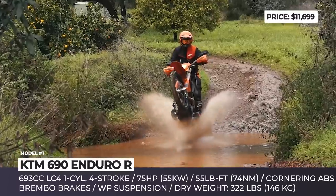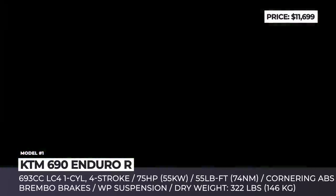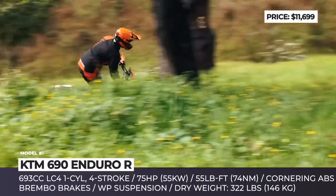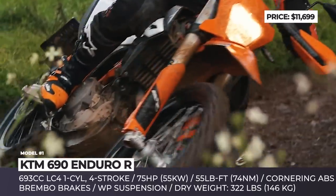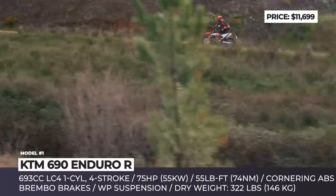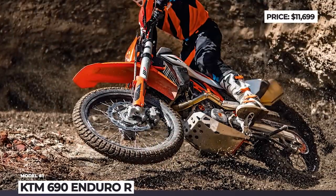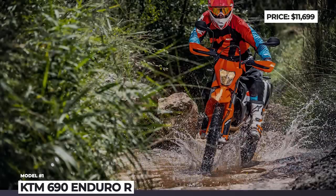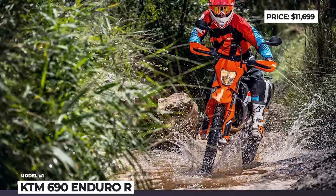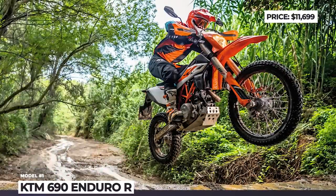The bike sits on a redesigned trellis frame with a WP Explore suspension, offering almost 10 inches of travel on both ends, and rides on heavy-duty off-road wheels measuring 21 inches up front and 18 in the rear. Brembo brakes are standard on this moto, as are cornering ABS and lean angle sensitive traction control. The 690 single cylinder now produces 75 horses, paired with a ride-by-wire system and a 6-speed gearbox with quick shifter and a slipper clutch.